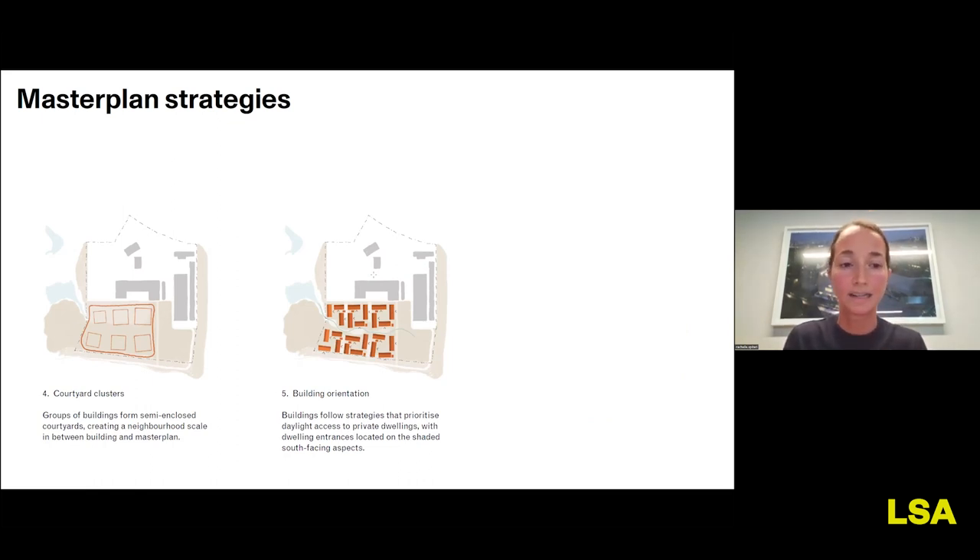The courtyard clusters were arranged so every building belongs to a courtyard, giving each building access to that scale of outdoor space. Building orientation is guided by a simple kit of parts — the apartment bar always has an entrance side and a dwelling side. To maximize dwellings' access to direct sunlight, entrances are always on the south side, creating interesting conditions on the site where alternating entrance orientations on courtyards and public spaces add variety and uniqueness to each building.